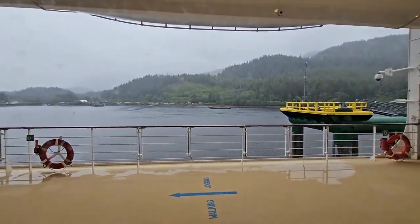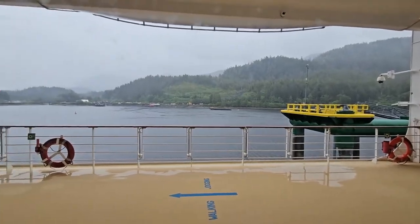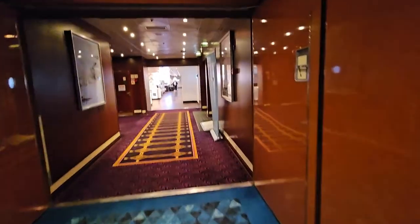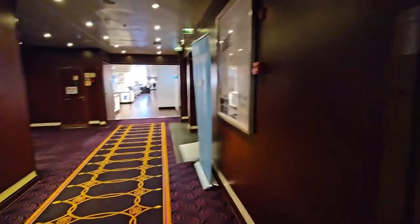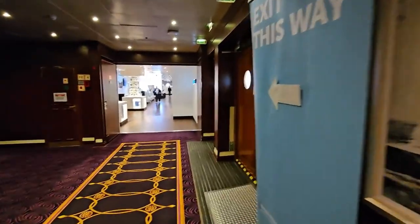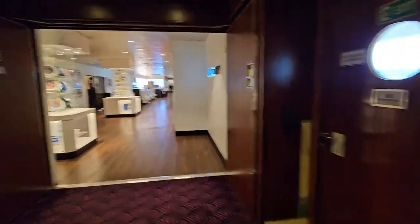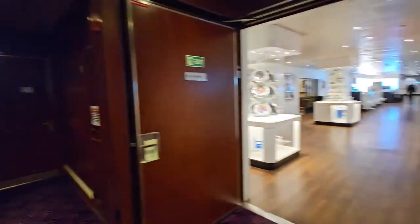That's Ketchikan, Alaska right there — we just pulled into port. We're debating going ashore. It's very, very windy, cold, and rainy. Very heavy rain. It's a 100% chance of rain all day long, so I don't think we're going to go.